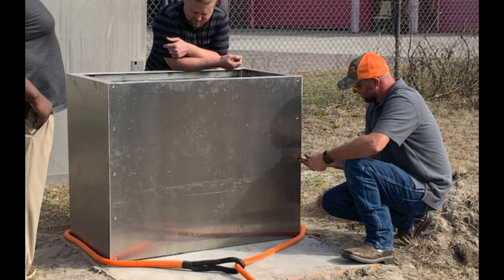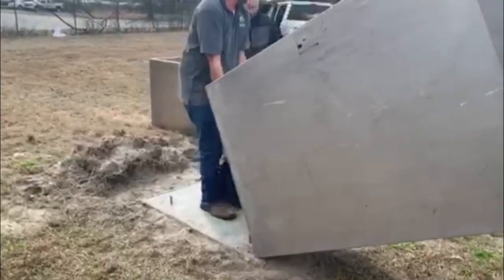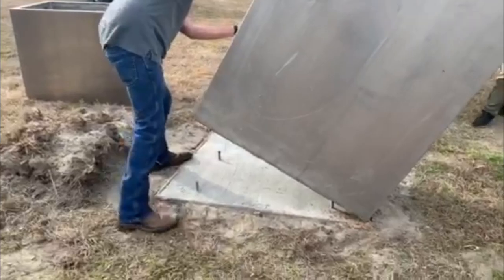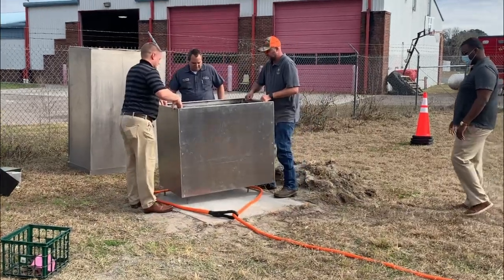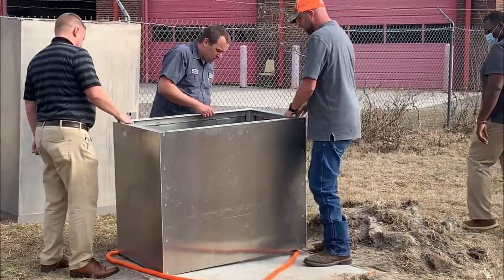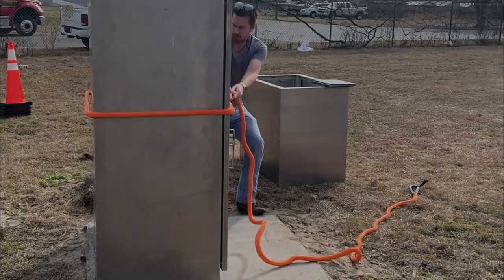Last month, FDOT constructed a cabinet riser at their fabrication shop in Lake City. Nassau County agreed to assist with testing the newly designed cabinet by pouring a concrete slab and providing a surplus traffic control cabinet. Representatives from FDOT and their consultant DRMP visited Nassau County on January 11th, and our traffic signal specialists Chris Dixon and Matt Hayes were there to assist.